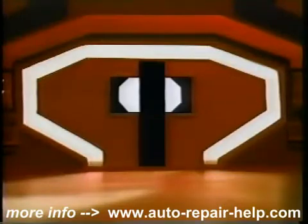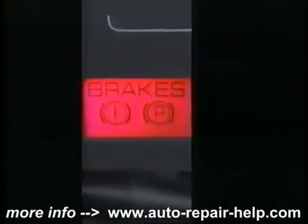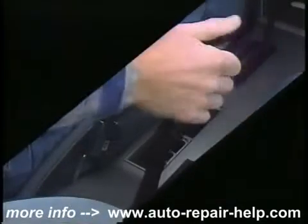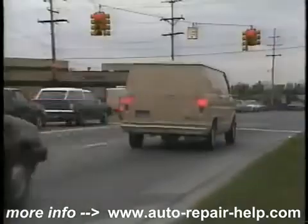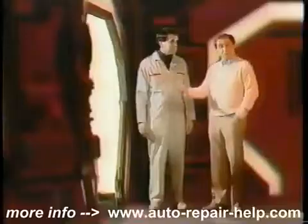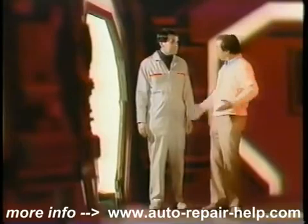Choose another dimension. Brakes. The brake system's basic job is to slow and stop the vehicle safely. Let's take a closer look.